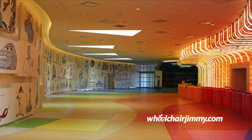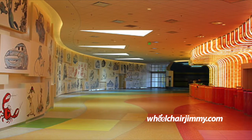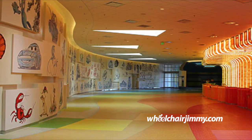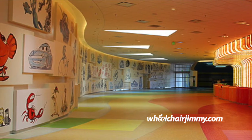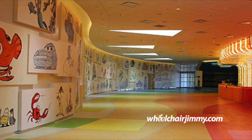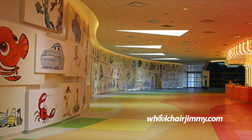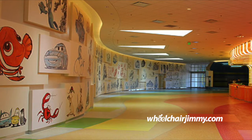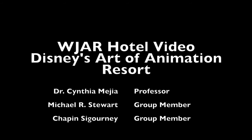Located to the right off screen is where our Disney transportation is, and the transportation is fully accessible to all guests. Just make sure you get into the portion of the queue dedicated for guests in wheelchairs, and a transportation specialist will be more than happy to assist you. On behalf of myself, my groupmate Chapin Sigourney, and the Walt Disney World Resort, I'd like to thank you for taking the time to watch this video, and I hope you come visit us soon and find that this facility is fully accessible.